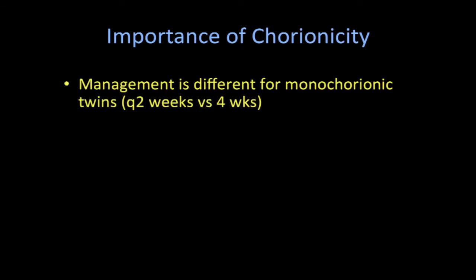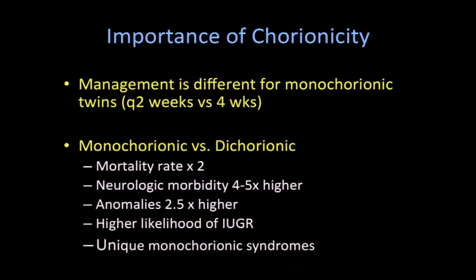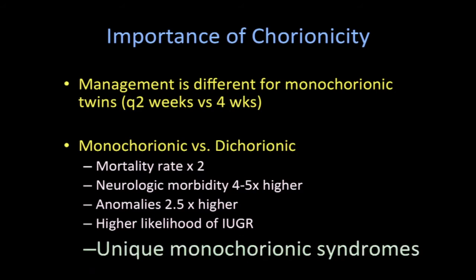It's really important to determine the chorionicity because it affects the management of twins, and it's different for monochorionic twins than it is for dichorionic twins. We monitor monochorionic twin pregnancies every two weeks instead of every four weeks, starting at 16 weeks for dichorionic pregnancies. Monochorionic pregnancies overall have a higher rate of mortality and morbidity, a higher incidence of anomalies, likelihood of IUGR, and particularly unique monochorionic syndromes, which will be the focus of today's talk.